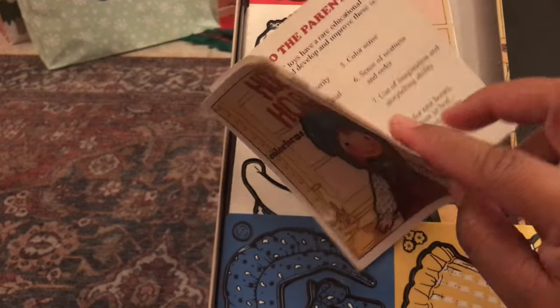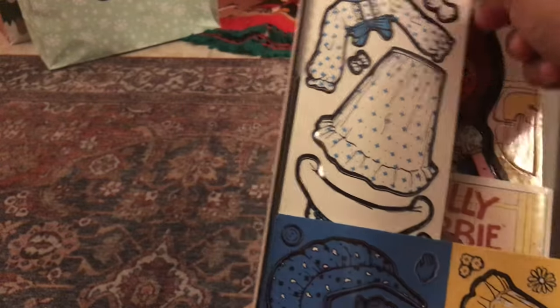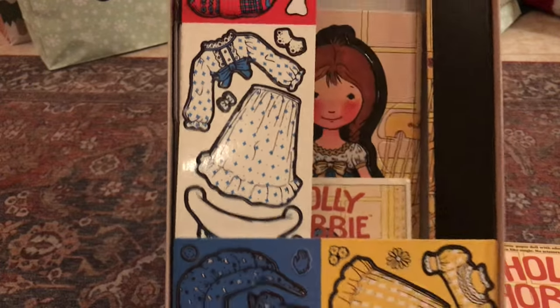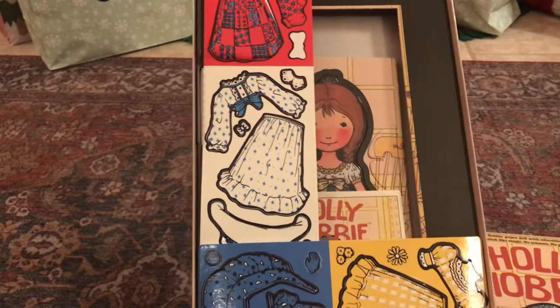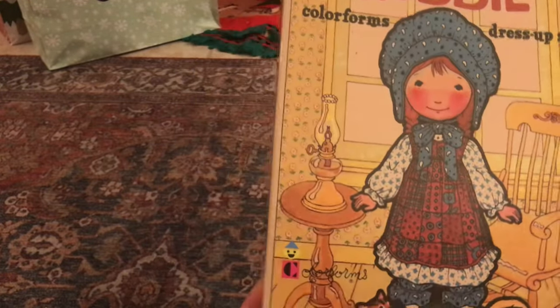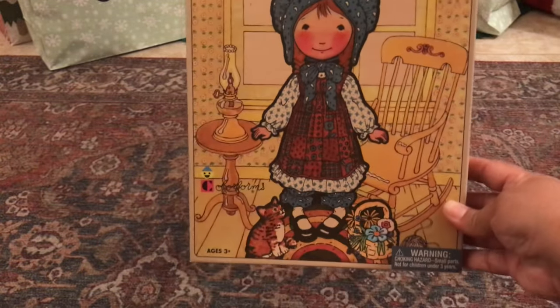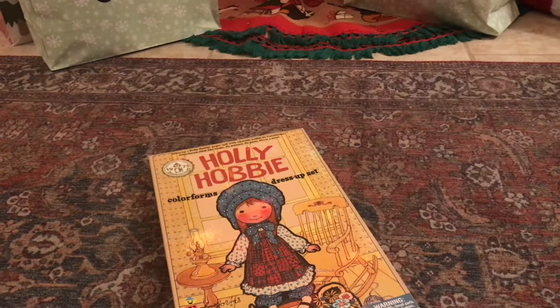It has all of her stuff, so I thought this would be nice to gift somebody or maybe sell it. I'm not doing much reselling these days, but maybe a future giveaway.